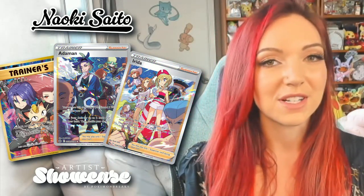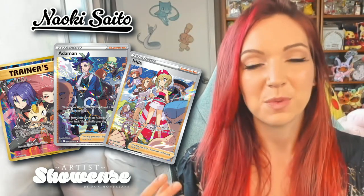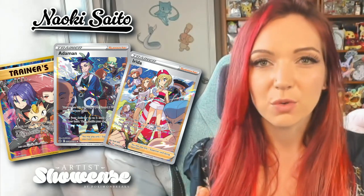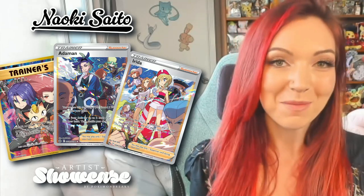Saito definitely has a knack for creating really cohesive artworks that depict more than one trainer in the same image. Some examples would be Here Comes Team Rocket as well as the Adaman and Irita cards from Crown Zenith. These are all really beautiful artworks with a great dynamic between all of the trainers shown, creating a really cool vibe that almost gives you a look into what life in the Pokemon world might be like.